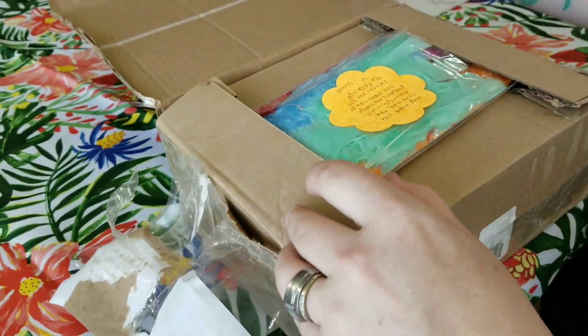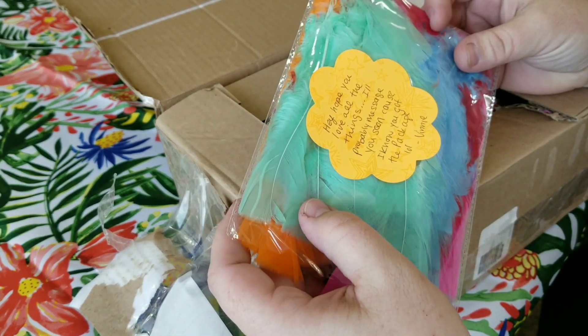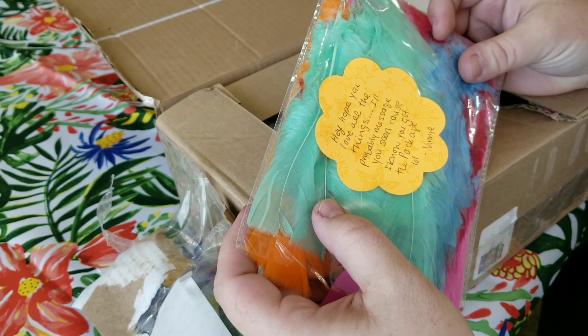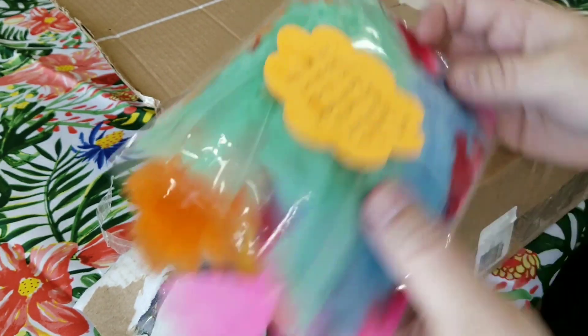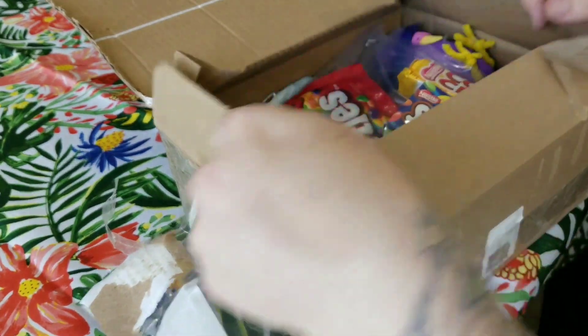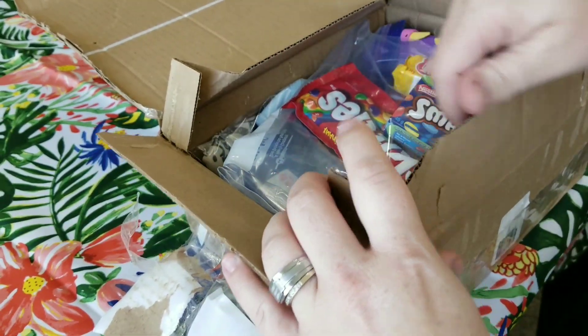So let's see what Chenza sent. The note says: 'Hey, hope you love all the things. I'll probably message you soon because I know you got the package.' She also included some feathers — got some feathers!